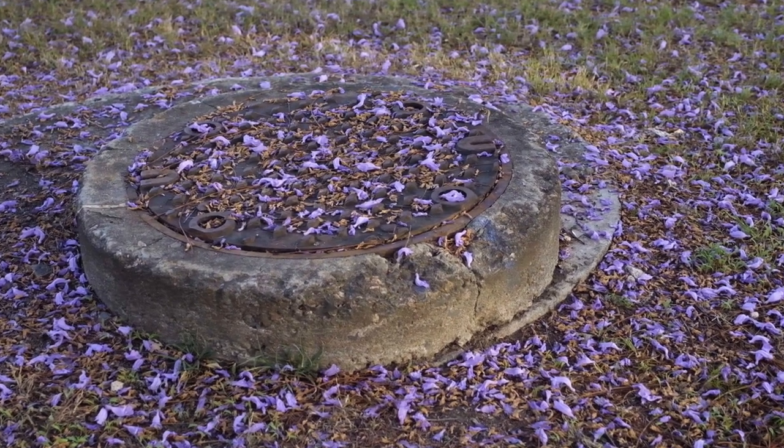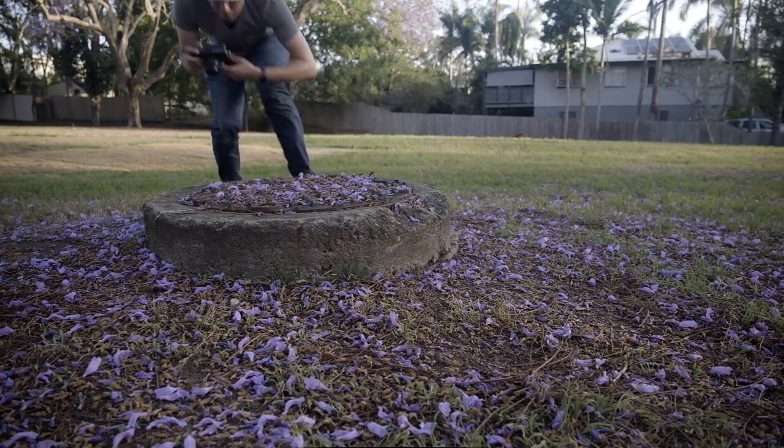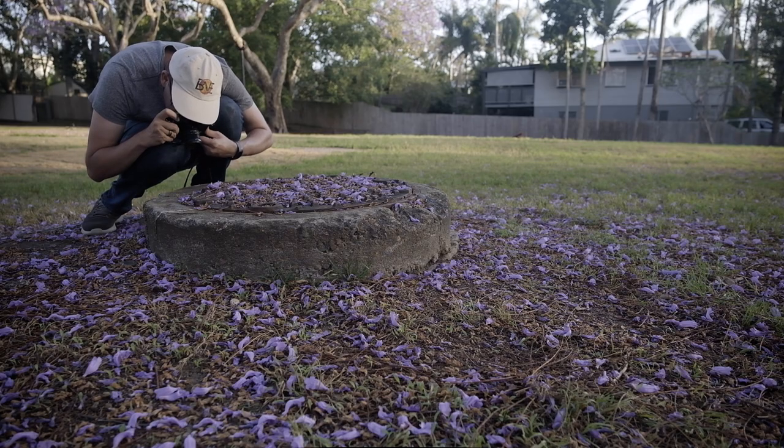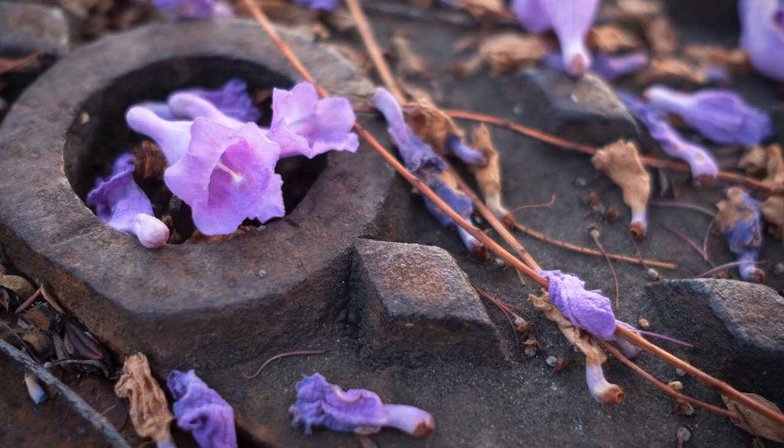Tip number seven is get creative with detail shots. Fallen jacarandas on the ground can be used to create interesting, abstract compositions. I found a drain cover at the dog park in Fairfield and thought it could make for something different. I tried a bunch of different angles — I could have probably spent an hour or two just shooting those flowers on that rusted plate, because the rust creates interesting texture and the flowers add a beautiful pop of color. You can come up with so many interesting photos in just one square metre.